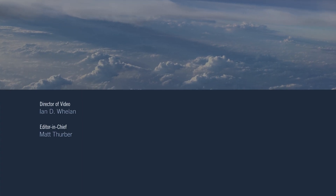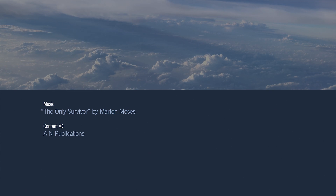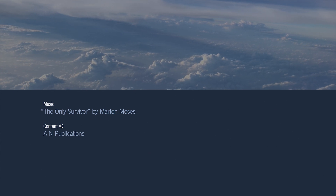Thanks for watching this AIN video. Please like, subscribe, and share it if you've enjoyed it. Also visit AINonline.com for all the latest on the aviation industry.